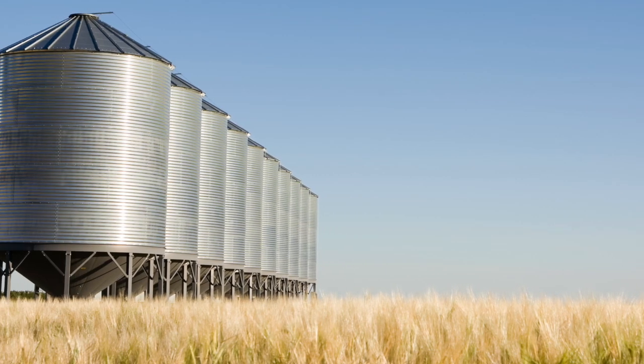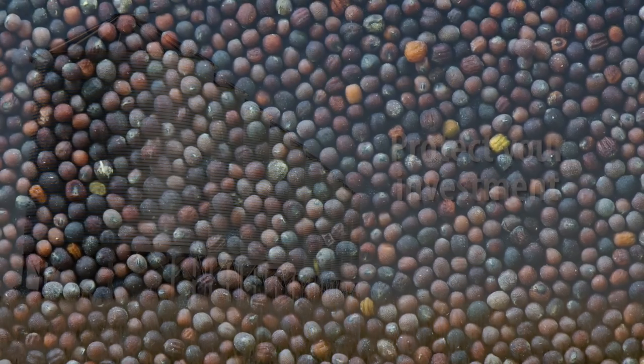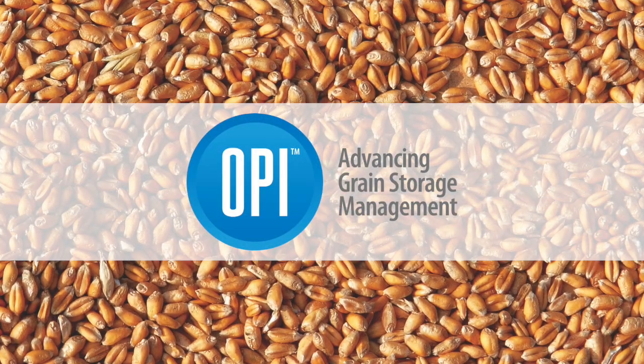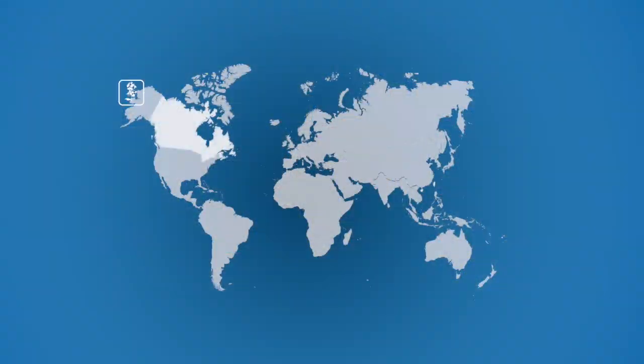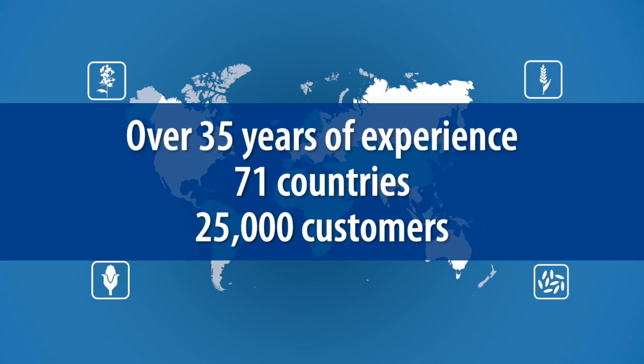Grain Storage Management allows you to simply and cost-effectively protect your hard-earned investment. For over 35 years, Opie has supplied grain management solutions, empowering thousands of farm and commercial customers around the world to manage their grain assets.